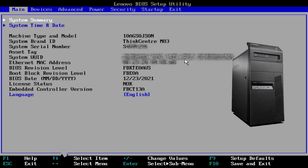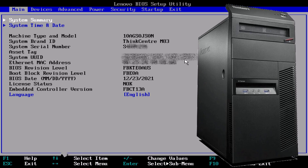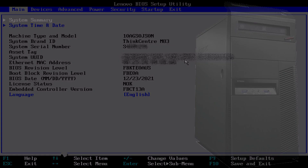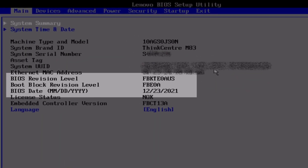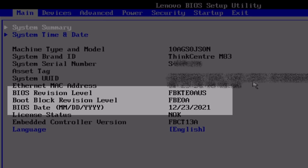Aloha. My name is Andy. In this video I will present the settings for the latest BIOS version for the Lenovo ThinkCenter M83 PC. The FBKTE0AUS is the latest BIOS update from the 23rd of December 2021.